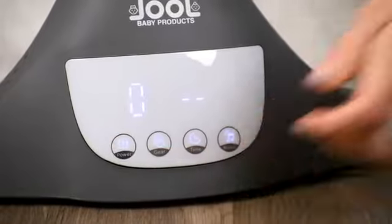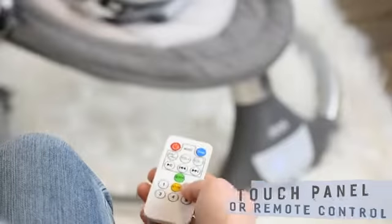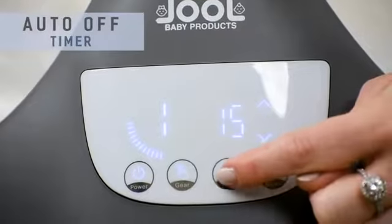Operating the Nova is easy using its advanced IMD touch panel or the remote control. And set the Nova to turn off when not in use.